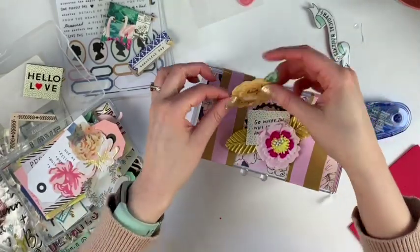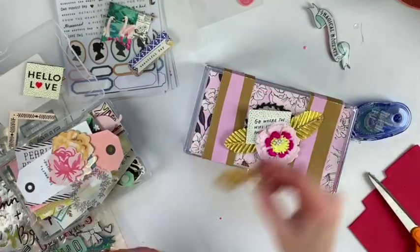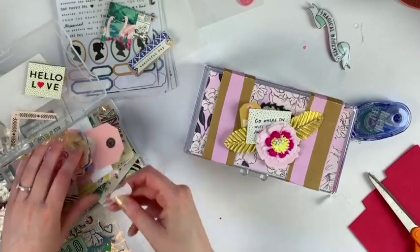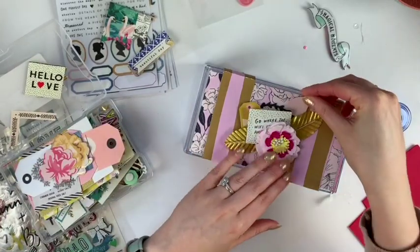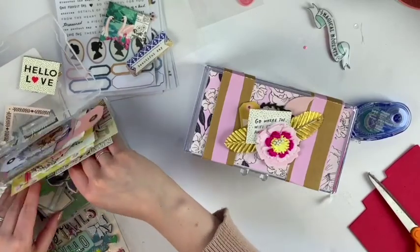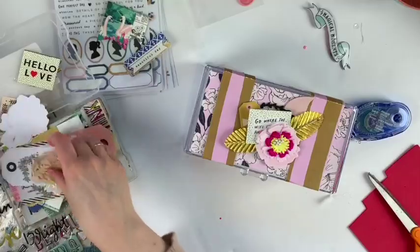I'm not sure yet what I'm going to do with it — whether I'll give it to someone or keep it on my desk as a decorative storage piece. But I'm really happy with the way it turned out, and it was so fun to do all the layering.